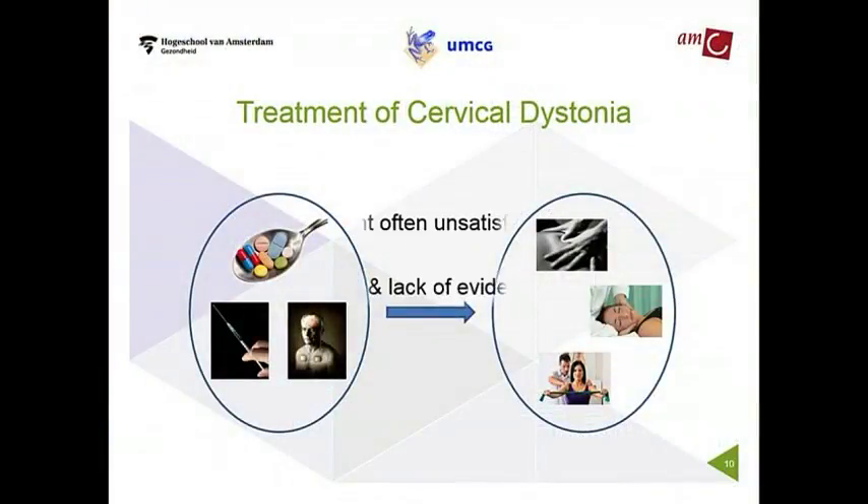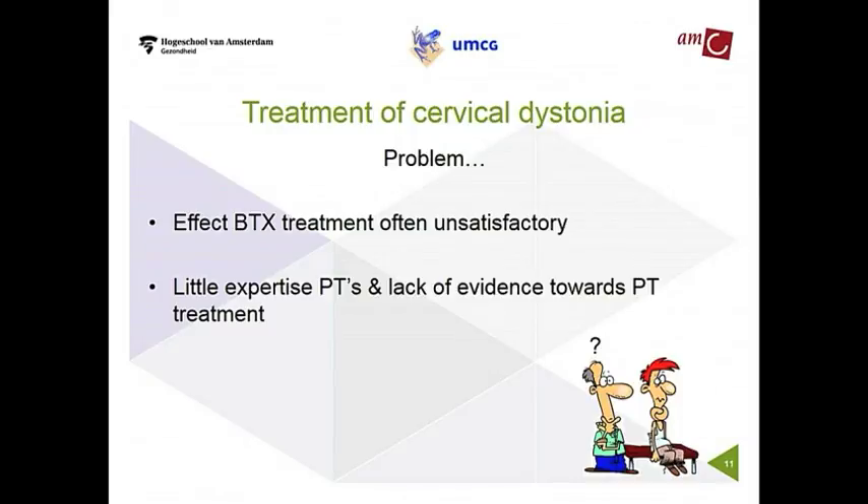There's a problem because botulinum toxin injections are the treatment of choice at this moment, and there's the most evidence for the effectiveness of that treatment. But in a review by Kylos Batia from Queen's Square in London, he reported that only 51% of the patients were satisfied with the botulinum toxin treatment.